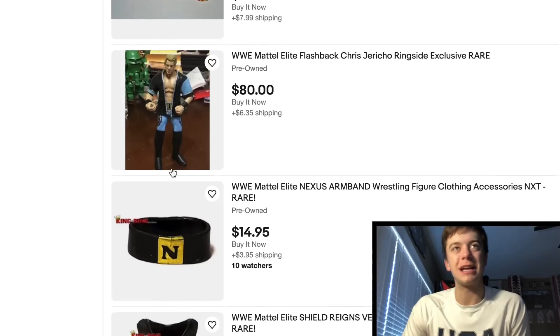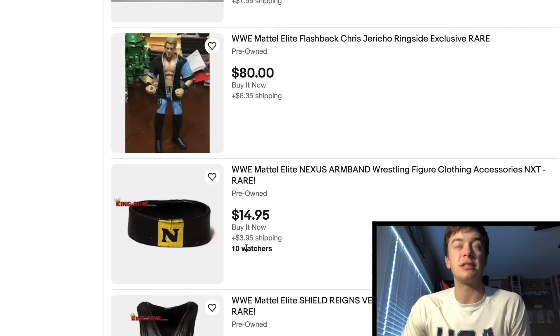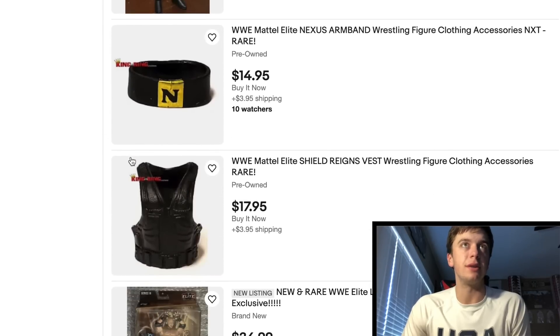I want that figure so bad. I should have bought it when it first came in to in-stock at Ringside Collectibles. Here, you got a Nexus armband with 10 watchers — somebody pull the trigger on that. It's a pretty good sought-after accessory right there.